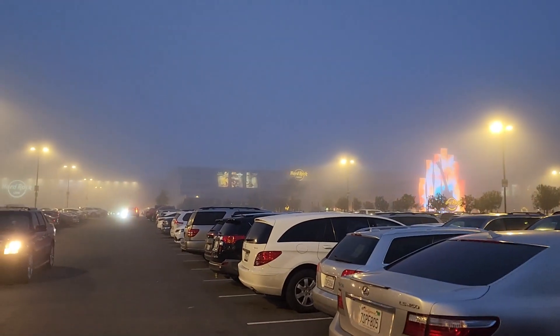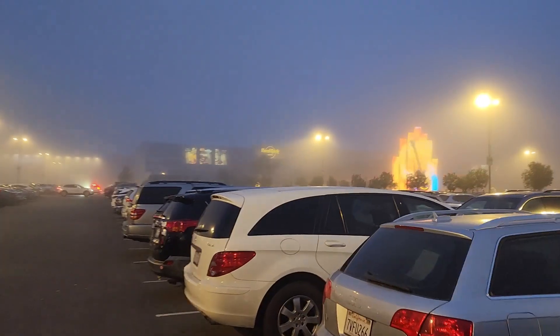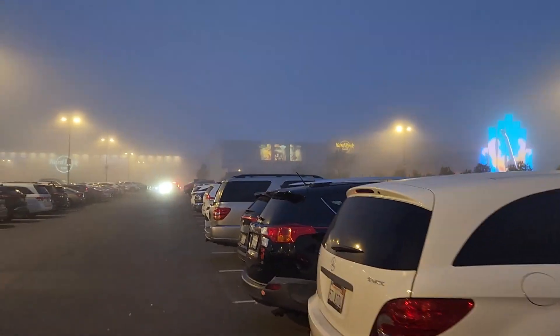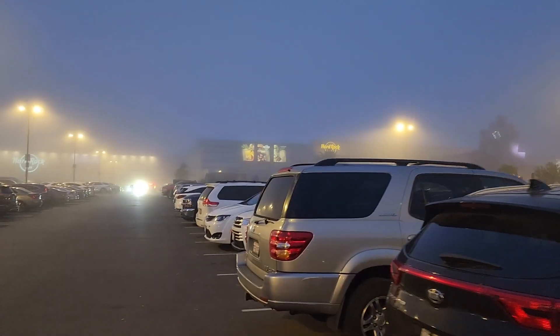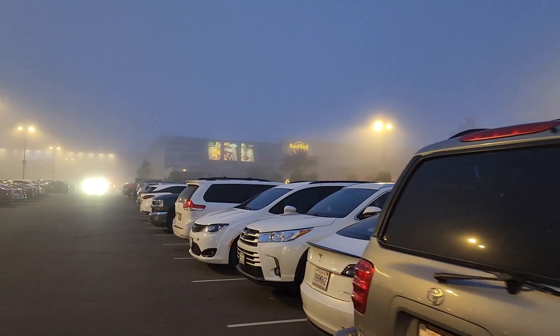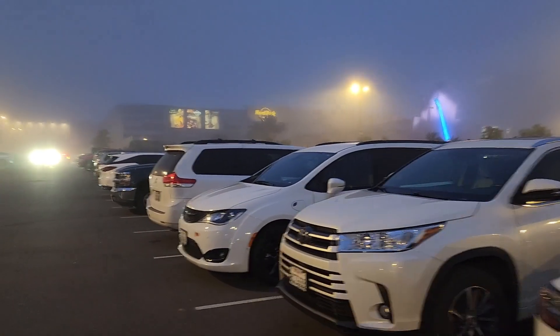Hey guys, so today me and my husband are here at Hard Rock in Wheatland to try out their seafood buffet. We've been hearing a lot of good things about it, so let's go try it out. Today is quite a foggy day and we got here at 5 p.m. We did not make a reservation, so hopefully the line is not more than an hour wait.